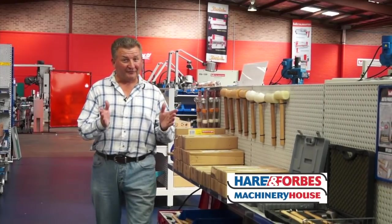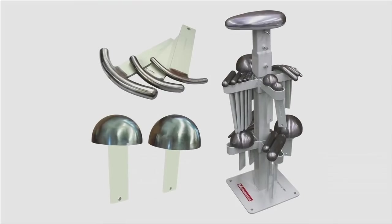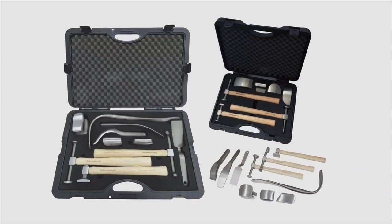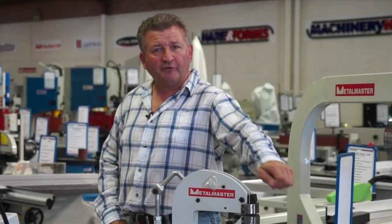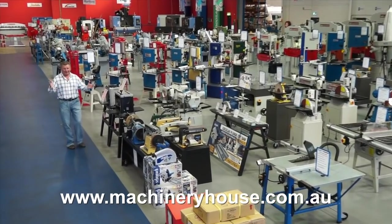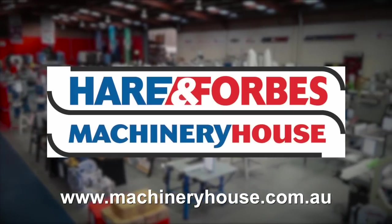If you have a restoration project, Hare and Forbes has the tools that you need — shrinker stretchers, dollies, mallets, bead rollers, profile gauges, professional panel restoration kits and so much more. I warn you, enter at your own risk because you will end up buying something. Come along to your cap city store or browse and buy online at machineryhouse.com.au, because Hare and Forbes has the range.